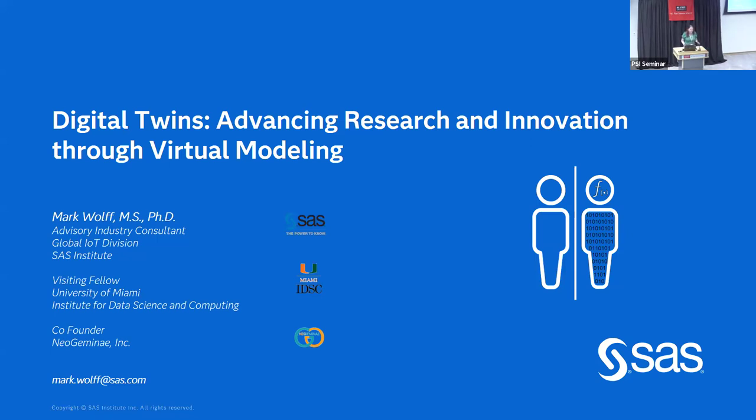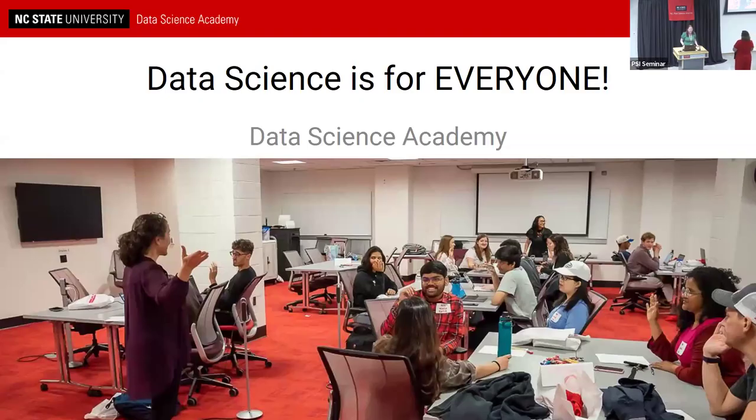If you have any questions, hopefully you can hang around and talk to Mark after our next speaker. I'd like to introduce Haley Houser, who's with the Data Sciences Academy at NC State. My name is Haley Houser — I'm with the Data Science Academy, I am our Digital Communications Coordinator. I am standing in for Dr. Daniela Jones, who is our Faculty Director of Agricultural Analytics with the Data Science Academy.